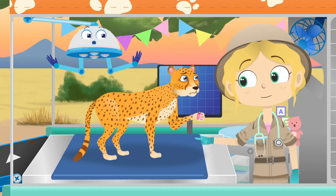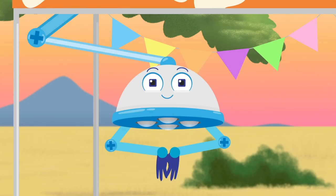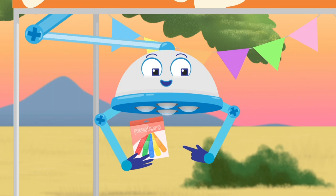It will get better on its own with some rest, but I think we had better protect it with a plaster too. Plasters can help our bodies to heal themselves by covering the sore area — it protects it and keeps it clean so it gets better faster. Which plaster would you like, Asha?